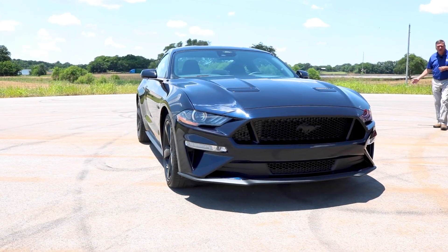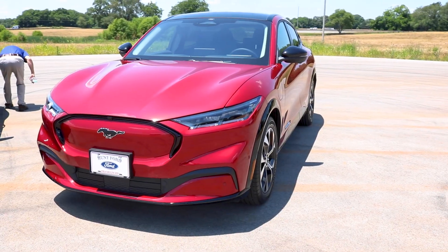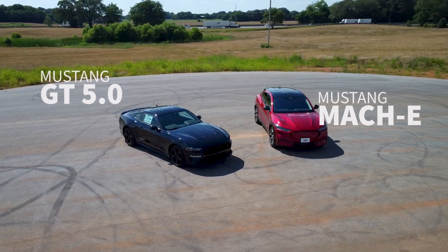Welcome to another edition of Down the Road presented by Hunt Ford. I'm Scott Allman, and today we're going to talk Mustangs — old school style 5.0 GT versus the new Mustang Mach-E. We've got a lot of ground to cover today, so let's buckle up and head on down the road.